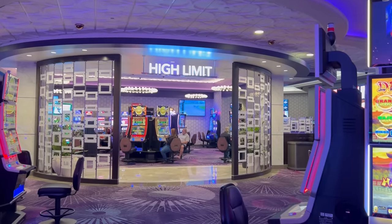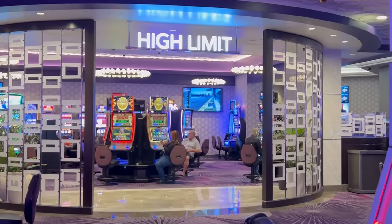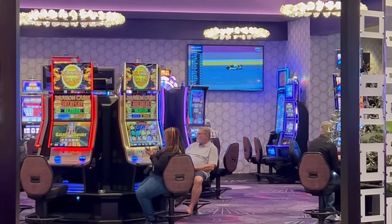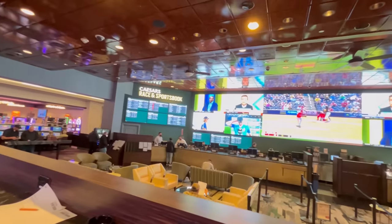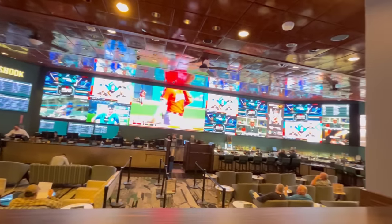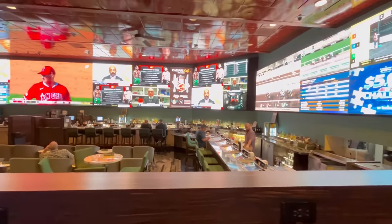One of the more recent changes at Harrah's is the new high limit room. Outside of it there are slot machines at higher limits, and they also built this particular room. It's located right next to their sportsbook, which they also recently renovated — it was in much need of a renovation and they did a beautiful job with it.